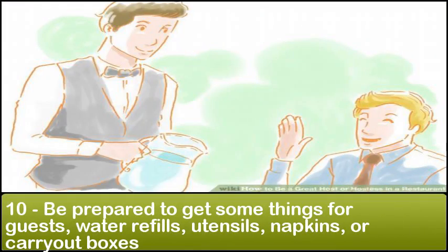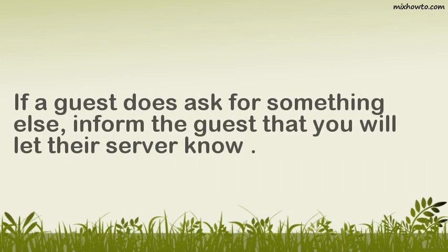Step 10: Be prepared to get some things for guests — water refills, utensils, napkins, or carry-out boxes. If a guest does ask for something else, inform the guest that you will let their server know.